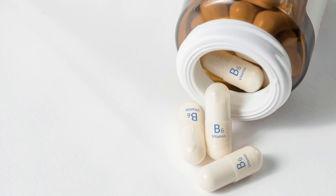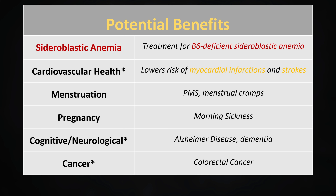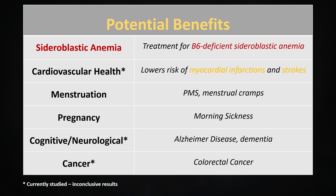Supplementation of B6 is generally not required unless you are diagnosed with sideroblastic anemia due to B6 deficiency, in which case it is used as treatment. It has been found that B6 supplementation can be useful for controlling menstruation cramps and morning sickness in pregnant women. Other potential benefits, such as cardiovascular protection, the slowing of the progression of Alzheimer's disease, as well as protection against colorectal cancer, are still being studied.